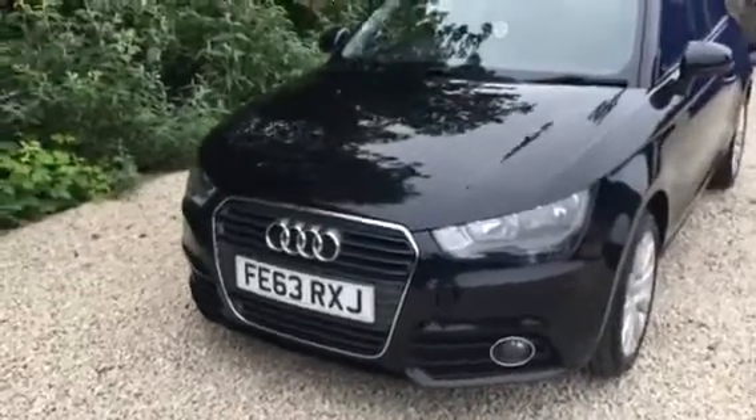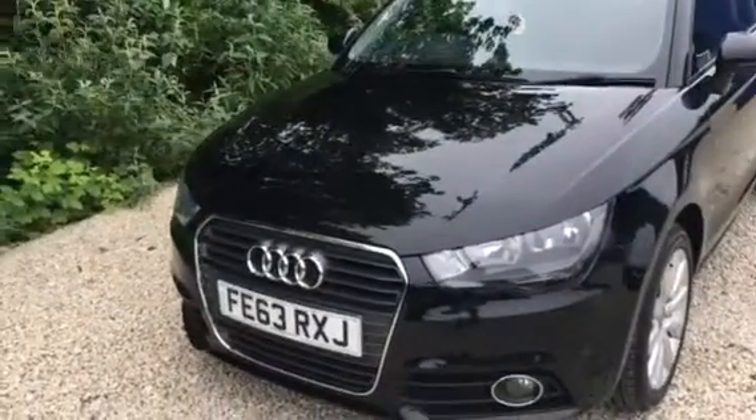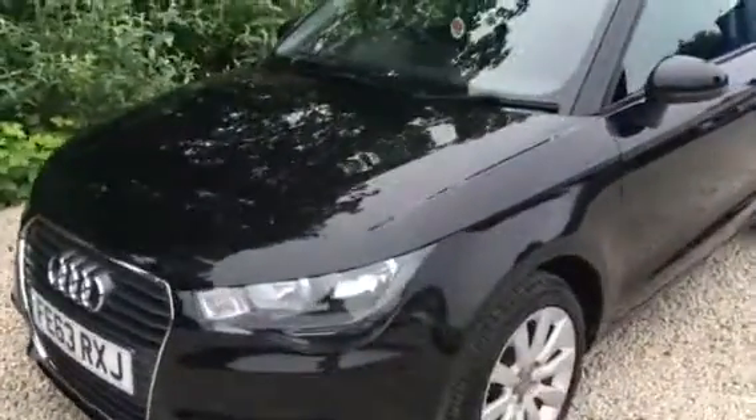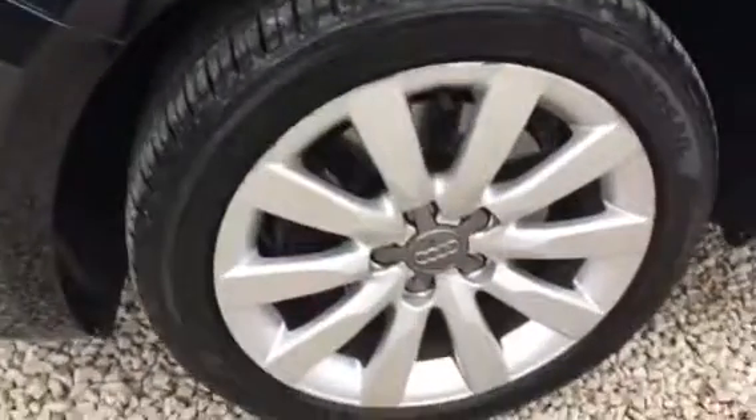Welcome to Car Placement Specialists. Here today we have a 2013, 63-registered Audi A1 1.6 TDI Sport. The car is in metallic black.